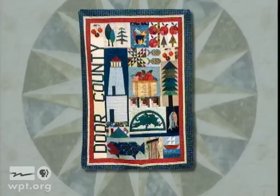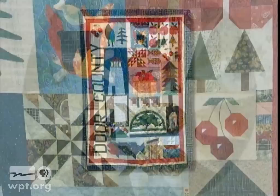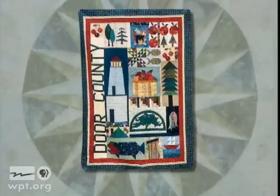This Door County sampler was made to draw attention to the beauty of Door County and The Clearing, a creative arts folk school in Ellison Bay. It includes cherries and apples, log cabins, trees and fish — all common features of the area — and even the goats on Al Johnson's roof. To highlight The Clearing, Judy added the clearing logo and a block featuring the Cliff House, a special quiet place that clearing enthusiasts hold dear.